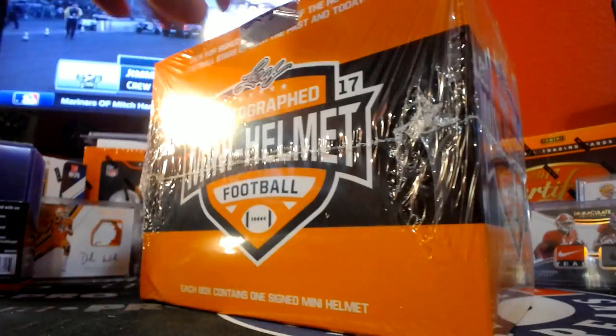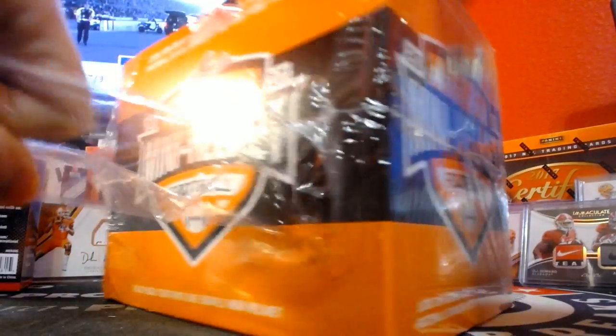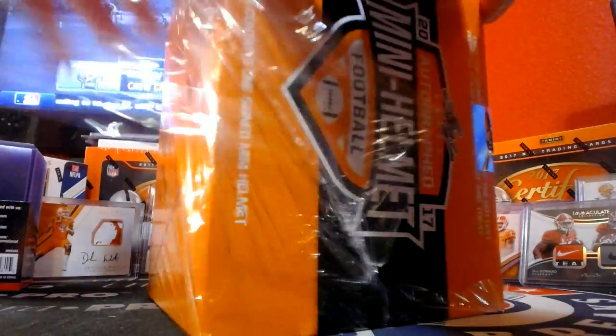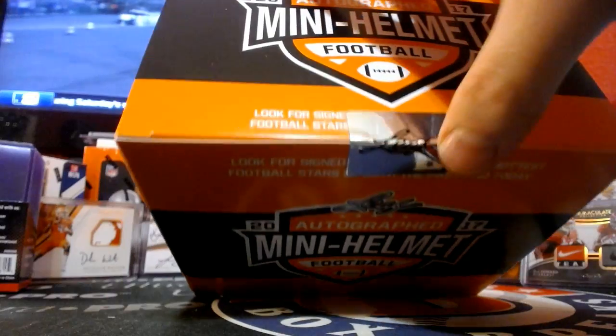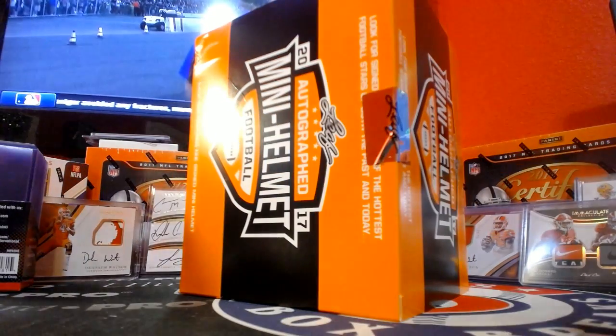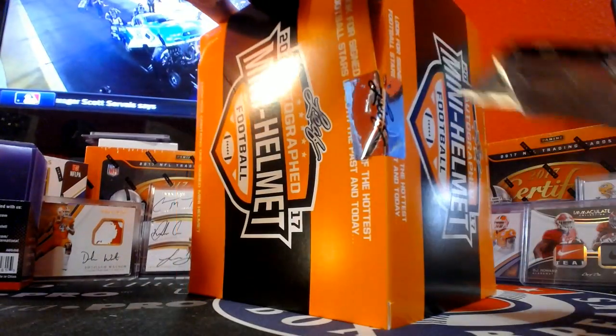Alright guys, going to eBay, mini helmet number 84, good luck. You got some guesses out there — if you guess the team or the player, five bucks in site credit goes to you. Or possibly a little bit more for Canadian.